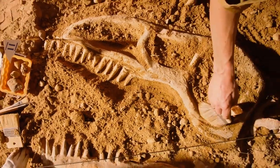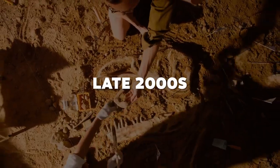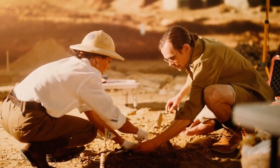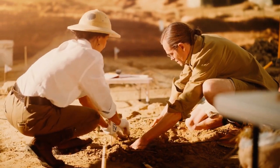Researchers discovered that the bay formerly contained a large population of seahorses in the late 2000s. At this location, paleontologists discovered more than 20 seahorse fossils — the earliest ones to date.